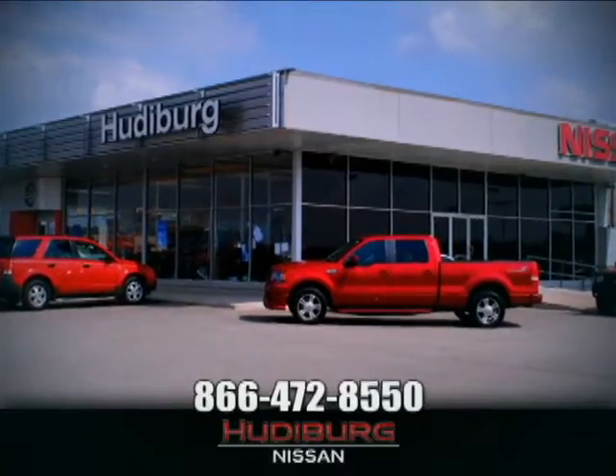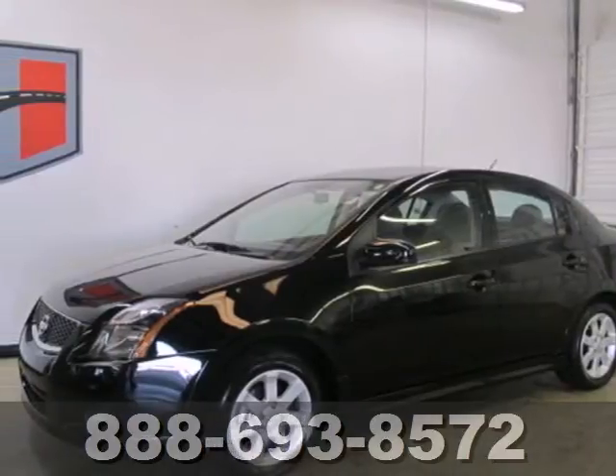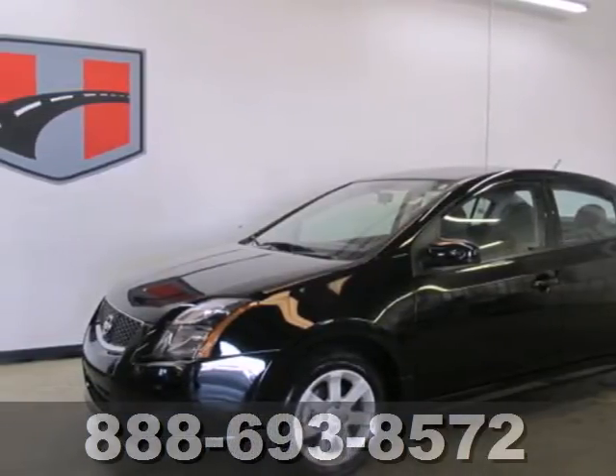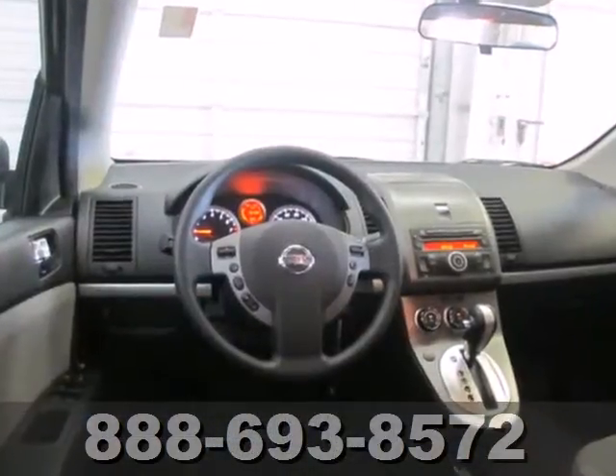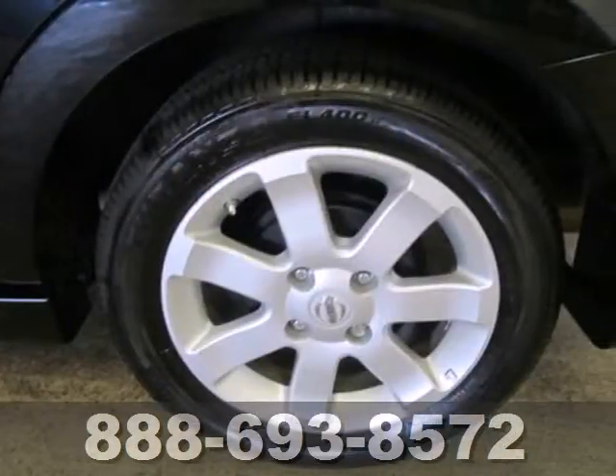At Hudeburg Nissan, we'll give you more. It's a 2012 Nissan Sentra. Get ready to be impressed because this sedan is not only affordable, but it also comes well-engineered and ready to be driven.